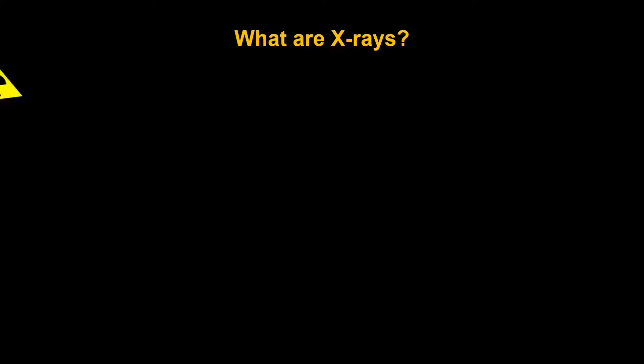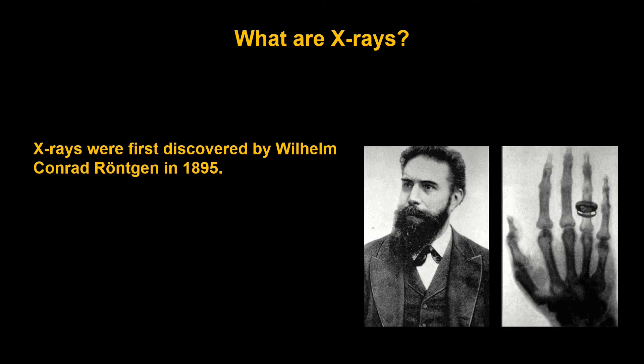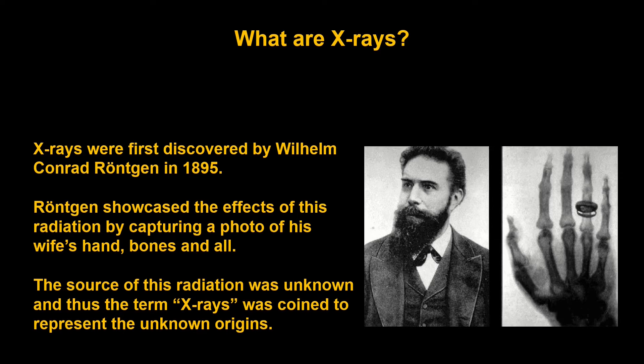X-rays. What are x-rays? I wanted to start off with talking a little bit about the history of x-rays. X-rays were first discovered by Wilhelm Röntgen in 1895. He was a German physicist, and Röntgen discovered the existence of x-rays when experimenting with cathode ray tubes, when he noticed the fluorescence of a screen even when the source was blocked by an opaque object. Röntgen is shown here on the right, along with a photo that he eventually showcased the effects of this radiation with — of his wife's hand, bones and all. The source of this radiation at that time was unknown, and so the term x-rays was coined to represent these unknown origins of this radiation.